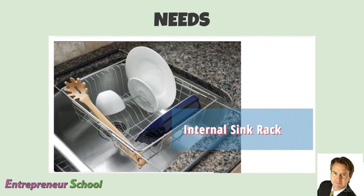Here's another one: the internal sink rack. A lot of you probably have this one at home. It's like a drying rack for your dishes, and you can also put your dishes in there when they're soapy after you've washed them and then rinse them right off. That's a super cool little thing.